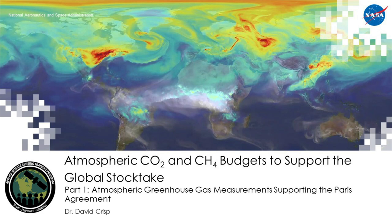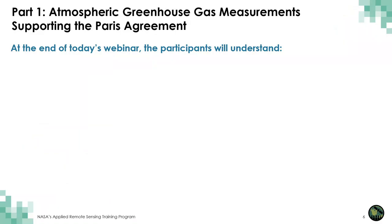Dave, over to you. So, greetings all. This is Dave Crisp, and today I'm going to try to bring you through the first stage of this webinar series where we're going to talk about atmospheric greenhouse gas measurement supporting the Paris Agreement.